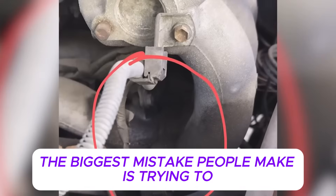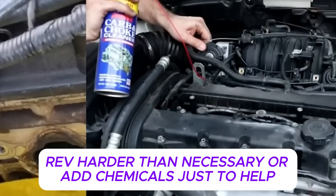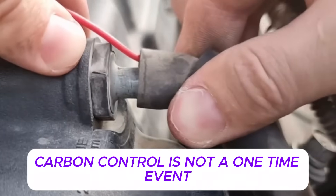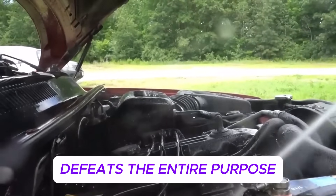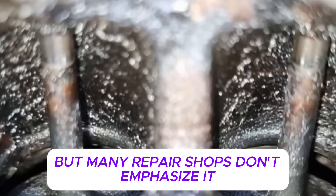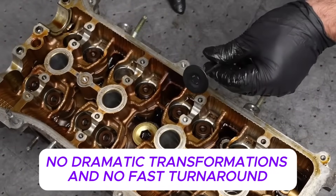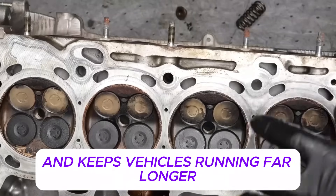This is one of the reasons Japanese engines are known for smooth operation at high mileage and lower rates of catastrophic failure. It's not because carbon never forms — it's because it's never allowed to become destructive. The biggest mistake people make is trying to speed this process up: skipping warm-up, revving harder than necessary, or adding chemicals just to help. That instantly turns a safe method into a risky one. Carbon control is not a one-time event — it's a habit. Treating it like a single fix defeats the entire purpose.